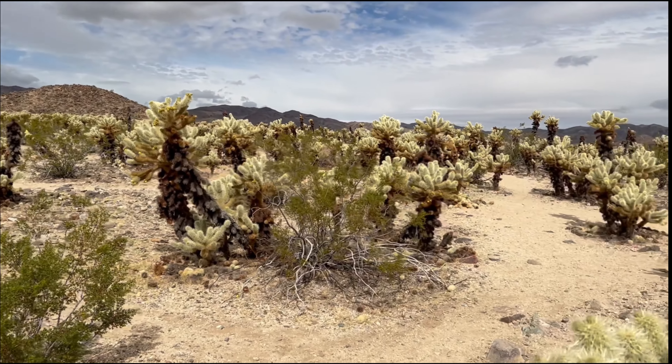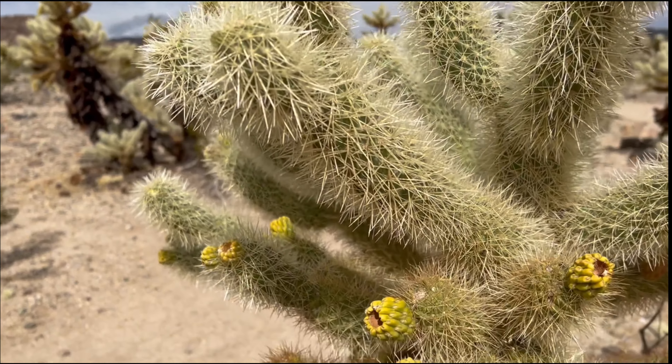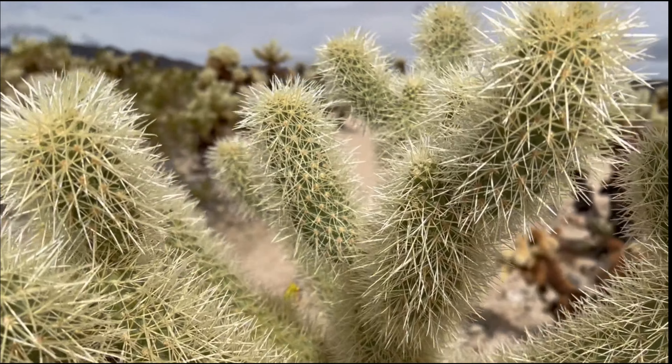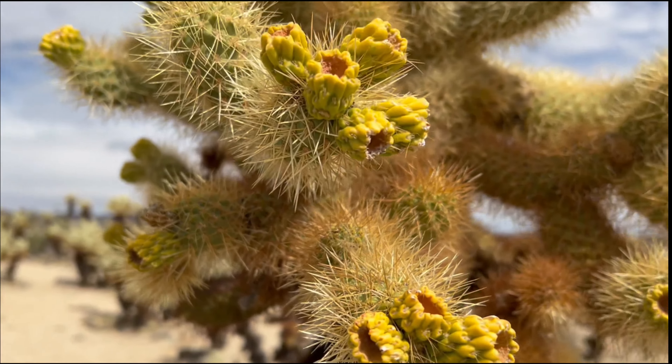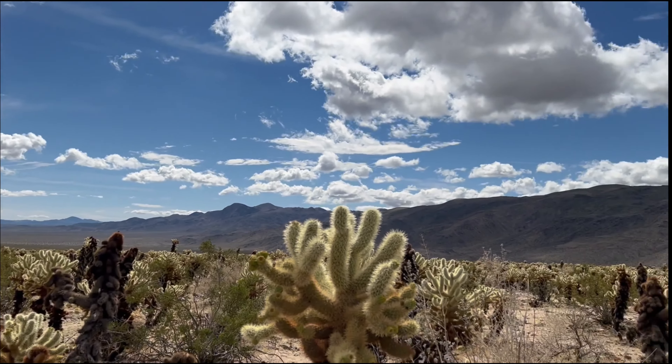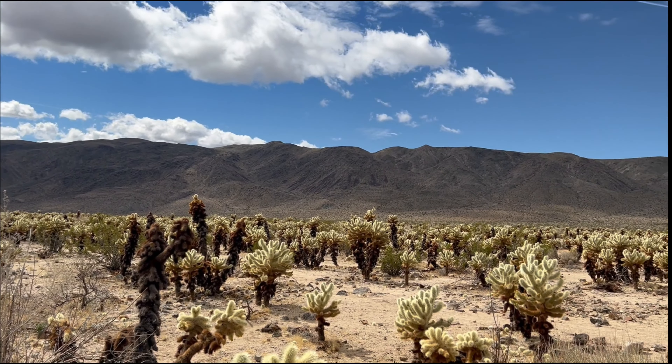I'm in a garden of cholla cactus out in the desert. They're really pretty. You just don't want to touch them. But there's thousands of them.